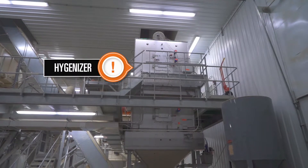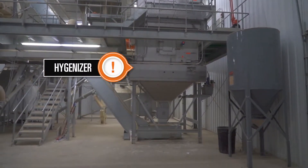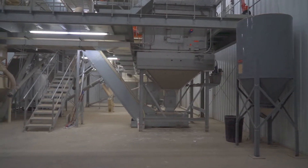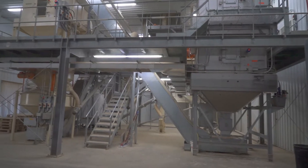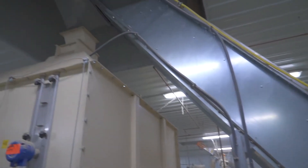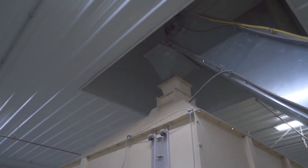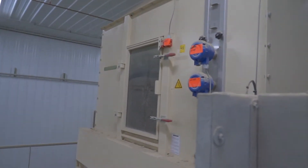After the pellets leave the pelletizer, they move into the hygienizer, which kills any bacteria and weed seeds. They are then passed on to the pellet cooler in preparation for bagging, or you can bypass the bagging system and bulk store the pellets for local deliveries.